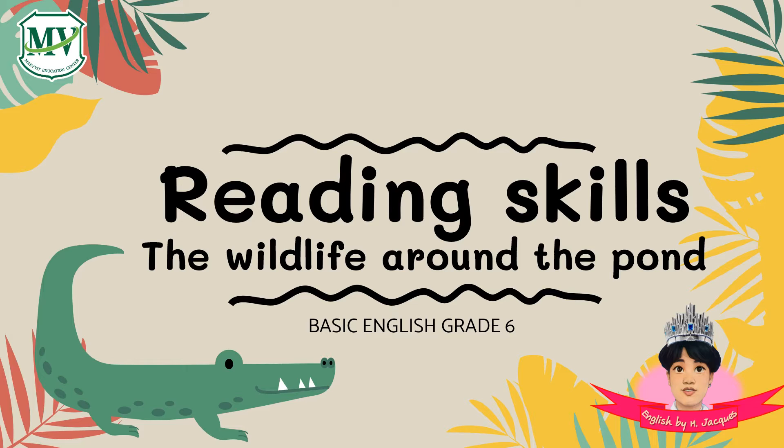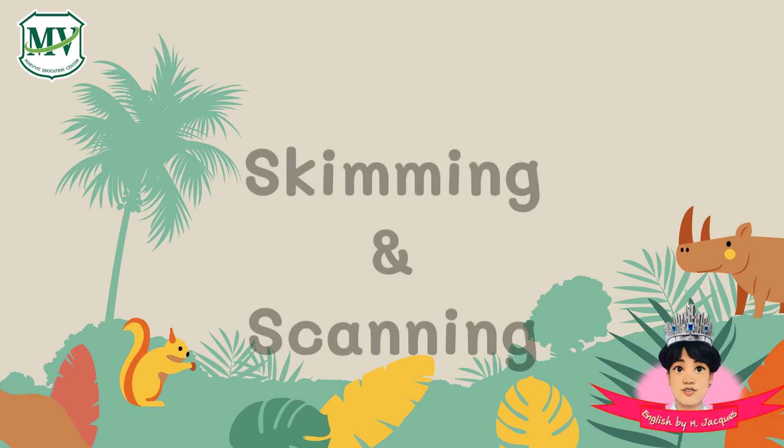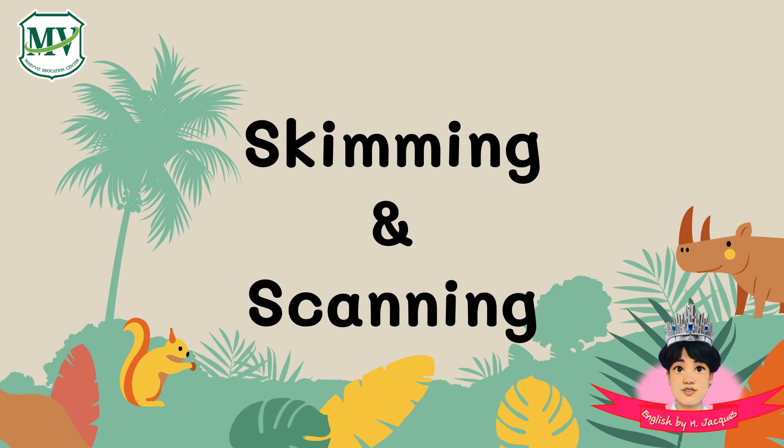When we do the exercise or test in the reading part, skimming and scanning techniques are usually used to help us find the answers. Skimming and scanning helps us to find information easily and quickly. It is a really useful skill to have and will help us answer comprehension questions.